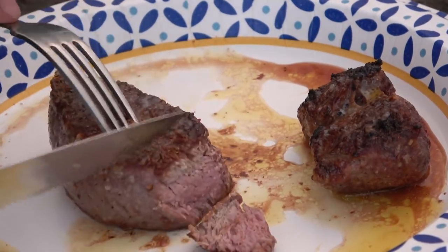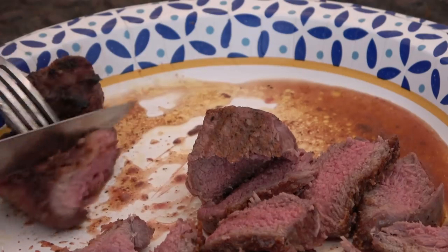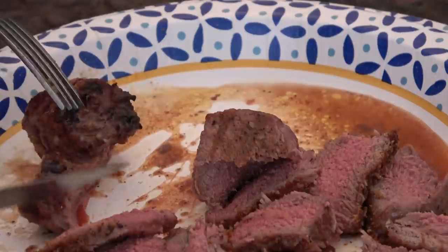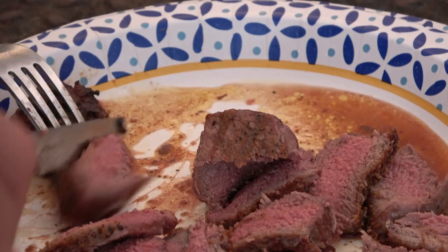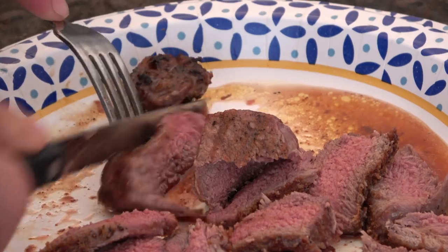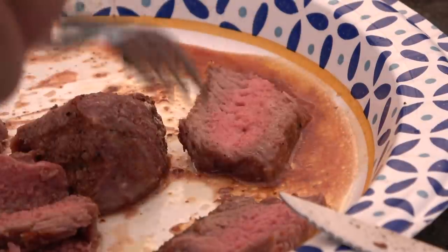I'm gonna cut into the good steak first because it's thicker — a little pink. They both turned out pretty good. The thing with deer meat is if you cook it well done, a steak like this is gonna be very tough, very dry, and not enjoyable. That's why you've got to cook it with at least a little bit of red in the middle. If you just can't stand the thought of it being red, I've got another method where it's cooked well done and still delicious.